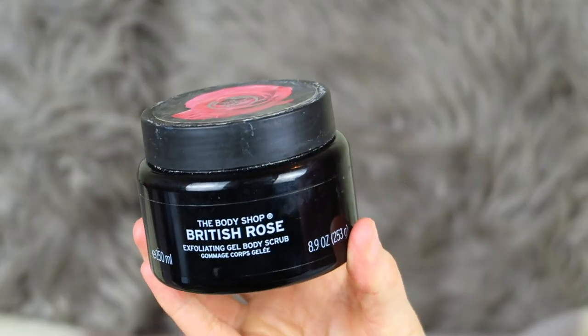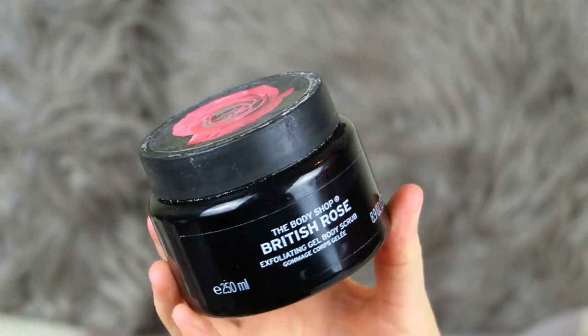We have the Body Shop British Rose Exfoliating Gel Scrub. I'd never really used a body scrub before until I tried this one. I was absolutely addicted to the smell — the British Rose scent is amazing. I scrubbed it into my body and after coming out the shower the smell was still there for about two days, which I found amazing. I think it's because you're scrubbing the scent into your body. If you get dry skin, I would highly recommend this because it will get rid of dry skin and make you smell really nice.